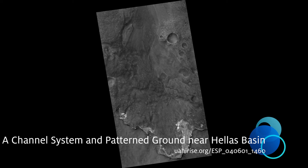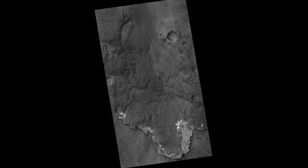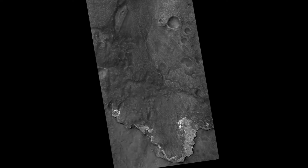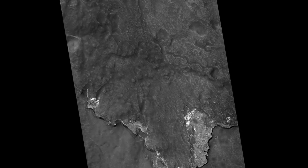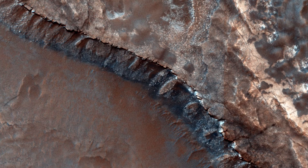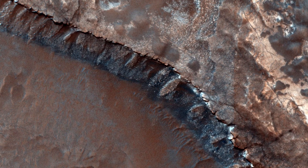A channel system and patterned ground near Hellas Basin. In this image, we explore the southwestern floor of a 50-kilometer diameter unnamed crater, about 100 kilometers northeast of Hellas Basin. The crater's rim is breached on both the north and south by a valley system that previously flowed across the crater floor, leaving behind an interesting array of channel patterns and deposits as it transported water and sediments into and out of the crater.